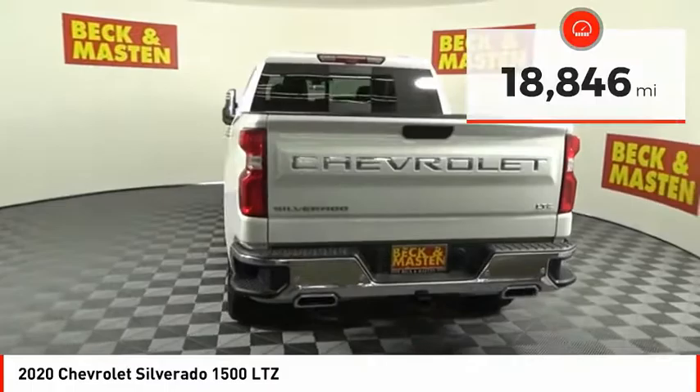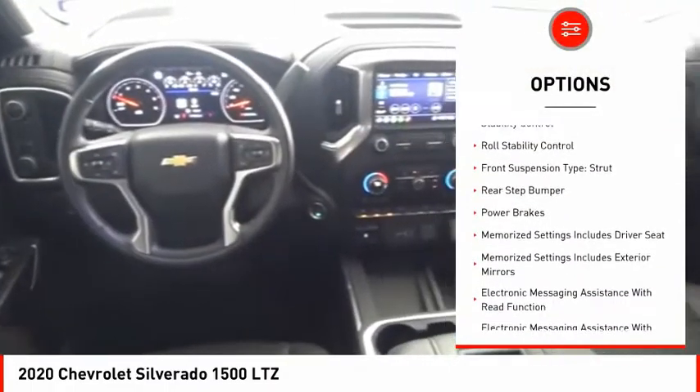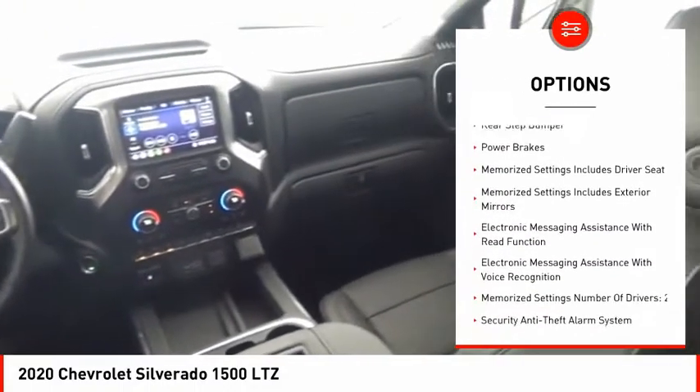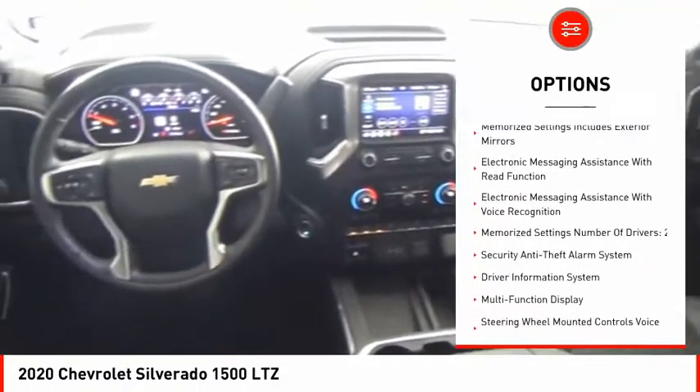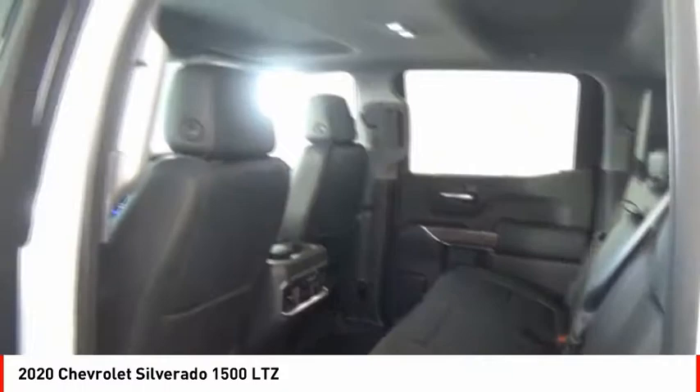Here are some of this vehicle's great options: power windows with safety reverse, remote engine start, cargo bed light LED, active grille shutters, traction control, stability control, roll stability control, front suspension type strut, rear step bumper, and power brakes.